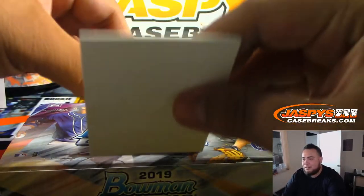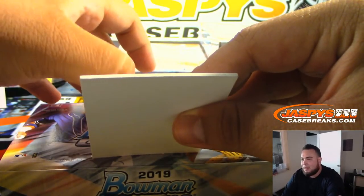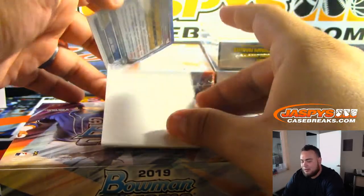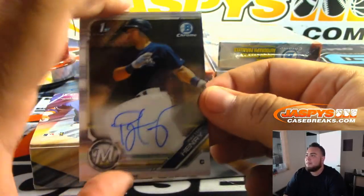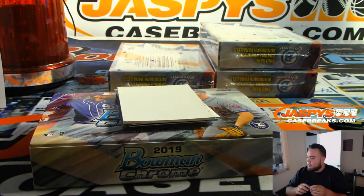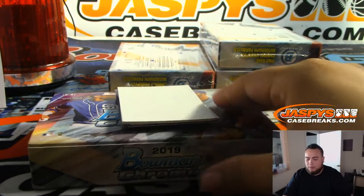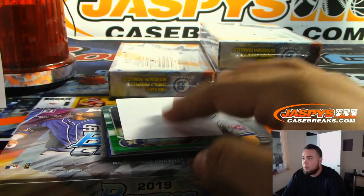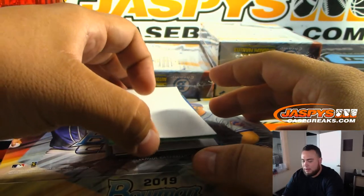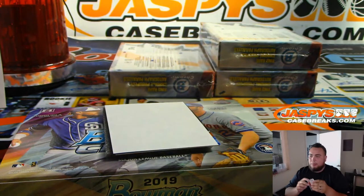Oh nice, you like Colorado Buffaloes? They beat ASU — nice, that's awesome. Last Immaculate by the number — block gone now. Immaculate should be coming up next. Payne Henry, Bowman's First, Milwaukee Brewers — so that's Dennis with Milwaukee. And we got Javier to 99 green, Bowman's First.